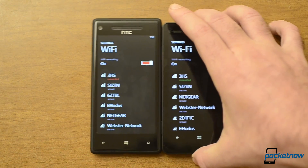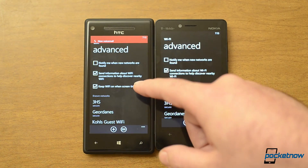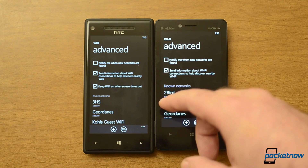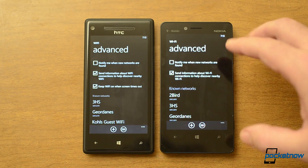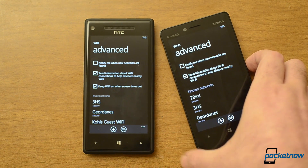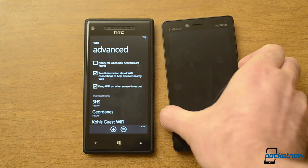Next, let's look at the Wi-Fi. There are some new settings here on Windows Phone 8 on the Nokia. If I go to the Advanced button, you can see some differences. There's a new option to keep Wi-Fi on when the screen times out. Normally with Windows Phone 8, if your screen shuts down it turns off the Wi-Fi to save battery, meaning it uses your data connection for notifications and whatnot. If you keep Wi-Fi on, it'll stay connected — that's a great new feature.